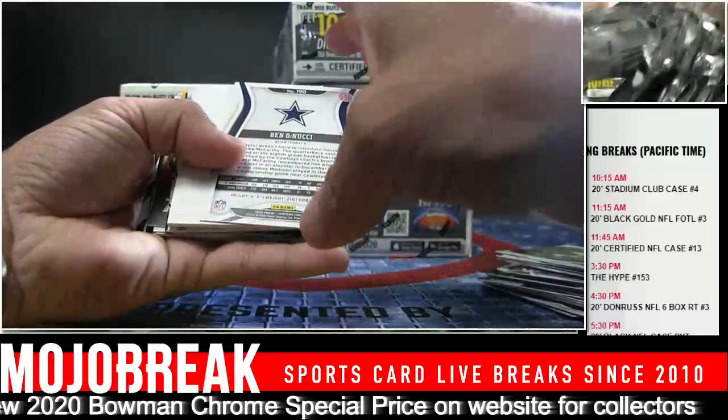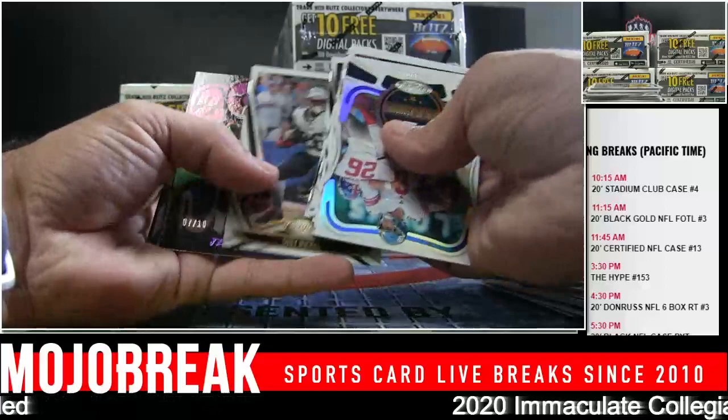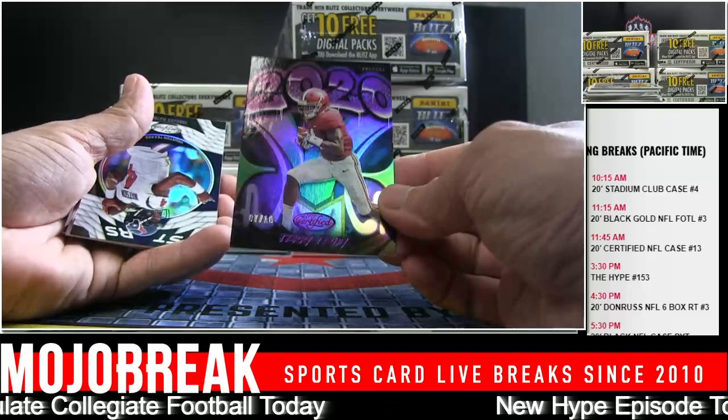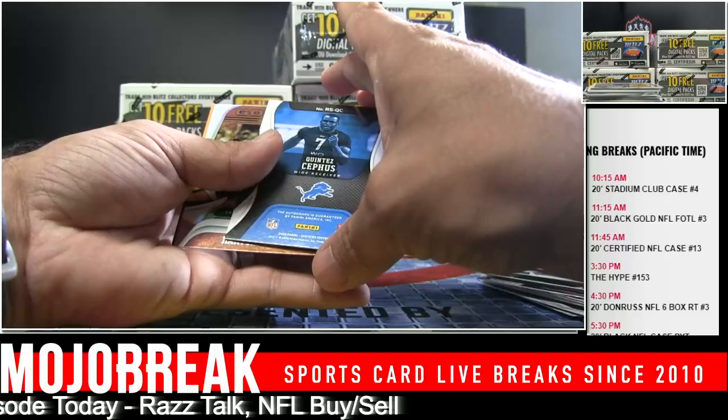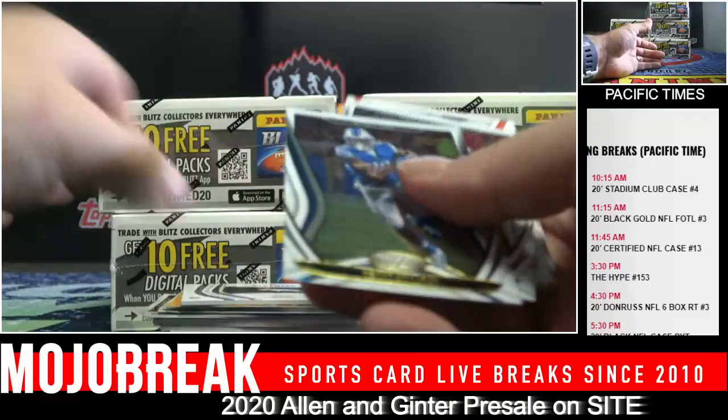Ben DiNucci, 399 — first time I've seen him. And Jerry Jeudy to 10. 7 of 10, Broncos. And Quintez Cephas — rookie auto for the Lions. That's a name right there. Quintez Cephas.